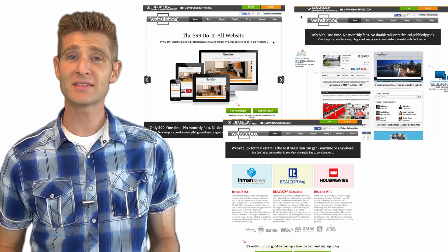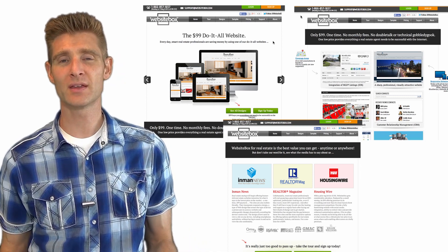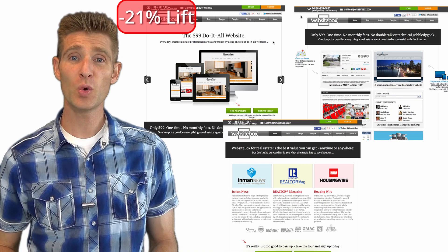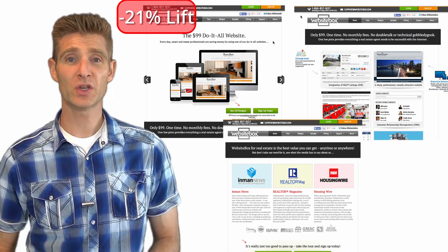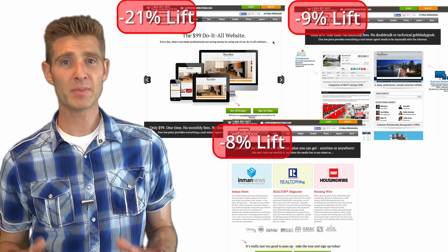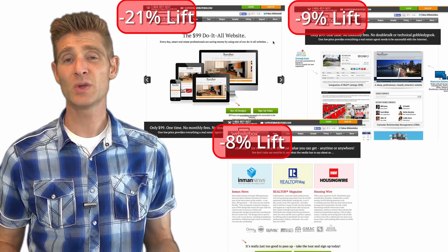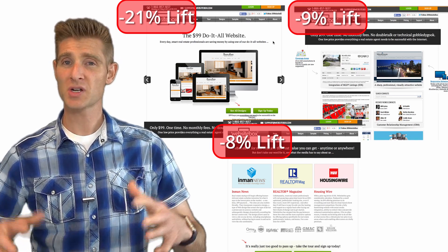The results of this test were really interesting — we expected something completely opposite. When we isolated the first section with the hero banner, the large price, and the beautiful visuals of what the visitor gets, we expected that to do really well by itself as the main value proposition. But when we had just that by itself, there was a negative 21% lift. This teaches us that the design and visual by itself isn't enough without the samples and testimonials — that combination effect is critical. When we had just the second section by itself, there was a negative 9% lift. When we had just the third section by itself, there was a negative 8% lift.